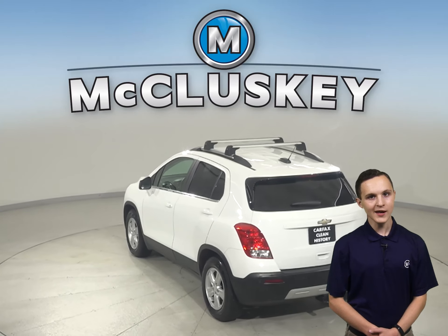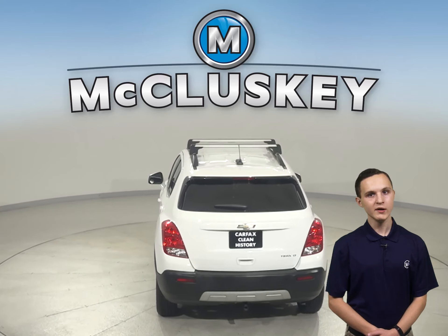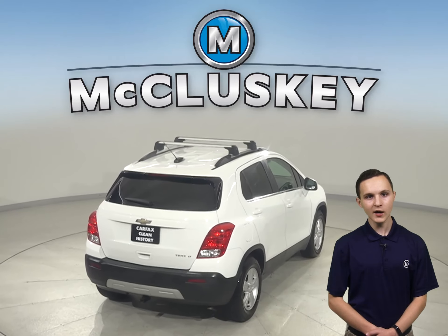You'll be able to handle nearly any terrain thanks to this Trax's all-wheel drive. Under the hood, there's an Ecotec 1.4L i4 turbocharged engine with a 6-speed automatic transmission.